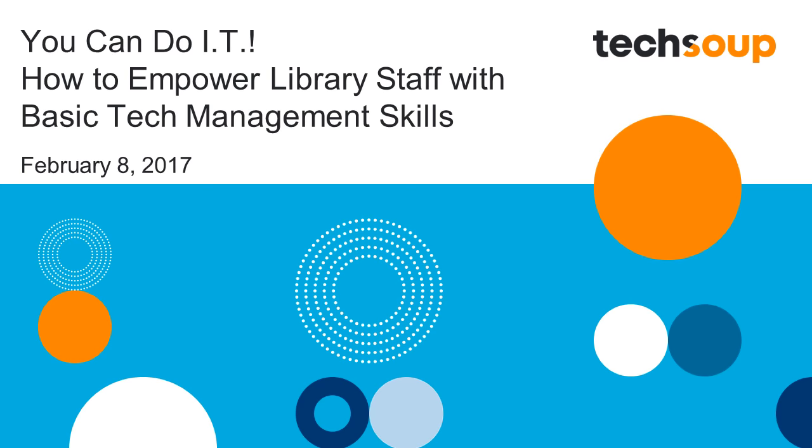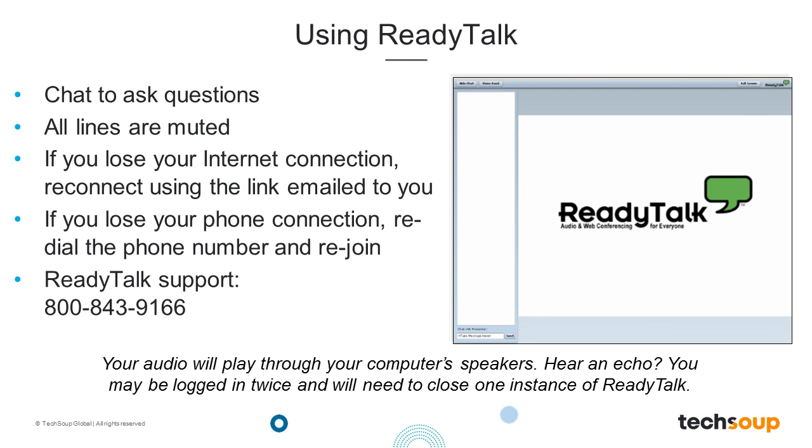Before we begin, I have just a few announcements to share. We will be using the ReadyTalk platform for our meeting today. Please use the chat in the lower left corner to send questions and comments to the presenters. We will be tracking your questions throughout the webinar and will answer them at the designated Q&A section at the end. All of your chat comments will only come to the presenters, but we will forward them back out to the entire group. You do not need to raise your hand to ask a question; simply type it into the chat box. If you're having technical issues, please send us a chat message and we will try to assist you.